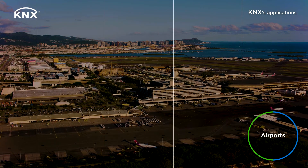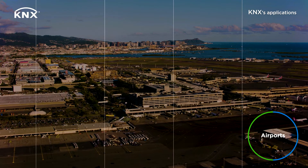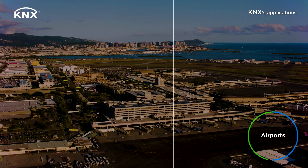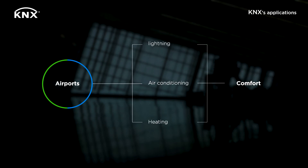Let's talk about airports — a highly controlled environment where every day millions of passengers pass to catch their flight. Efficiency is the key focus of this kind of organization. Here KNX can help to manage the lighting, air conditioning and heating to improve the comfort of travelers from all around the world.